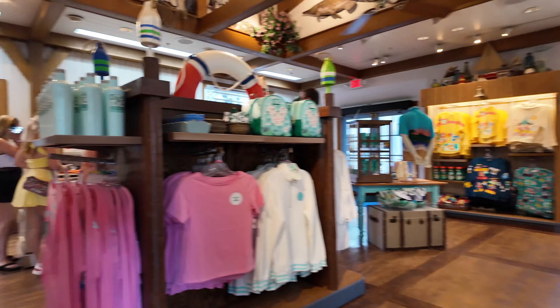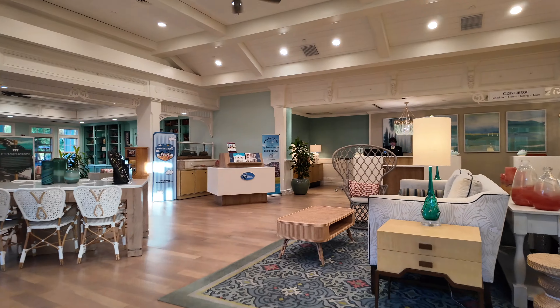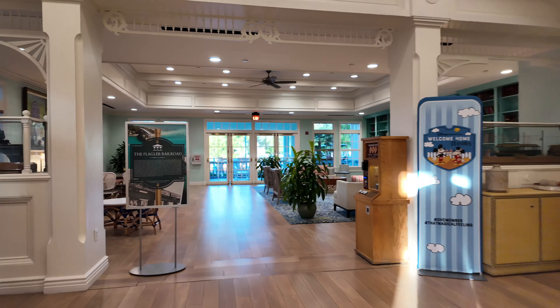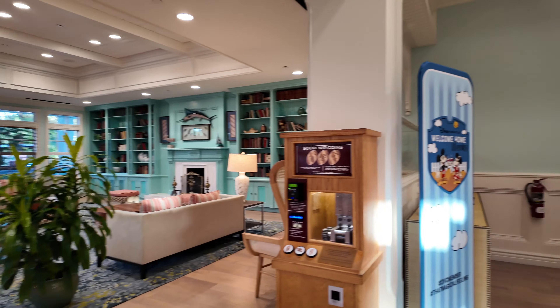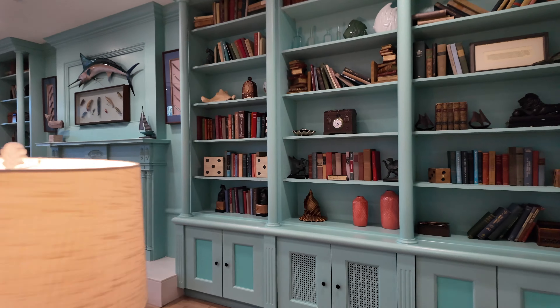Now making our way past the entrance to Olivia's, we're going to head across and take a look at the main check-in and lobby. Inside the lobby, this is where you'll come to check in. To tell you the truth, the only time I was in the lobby area was actually to record this video. Disney Vacation Club has a great online check-in so you can check in ahead of time — they'll send you a text and you can use your MagicBand to get into your room when it's ready.